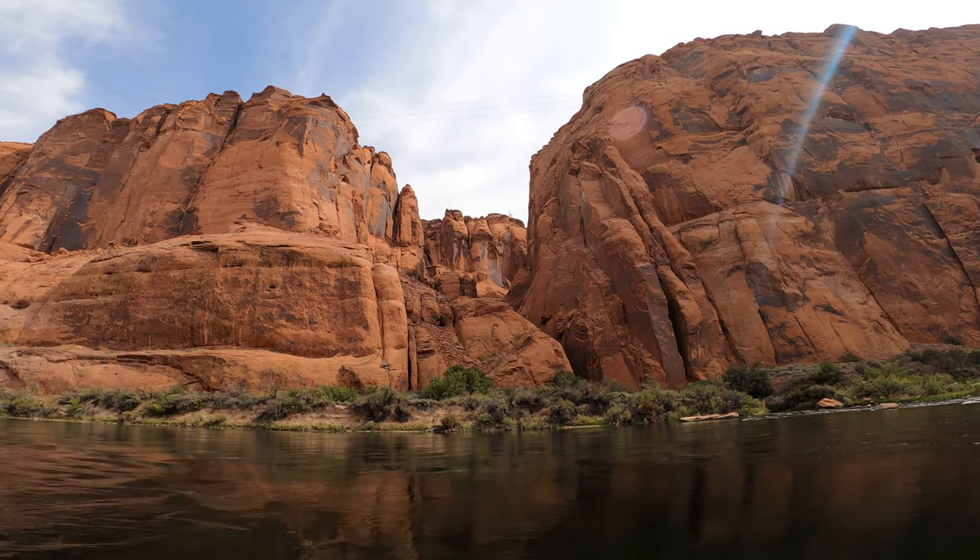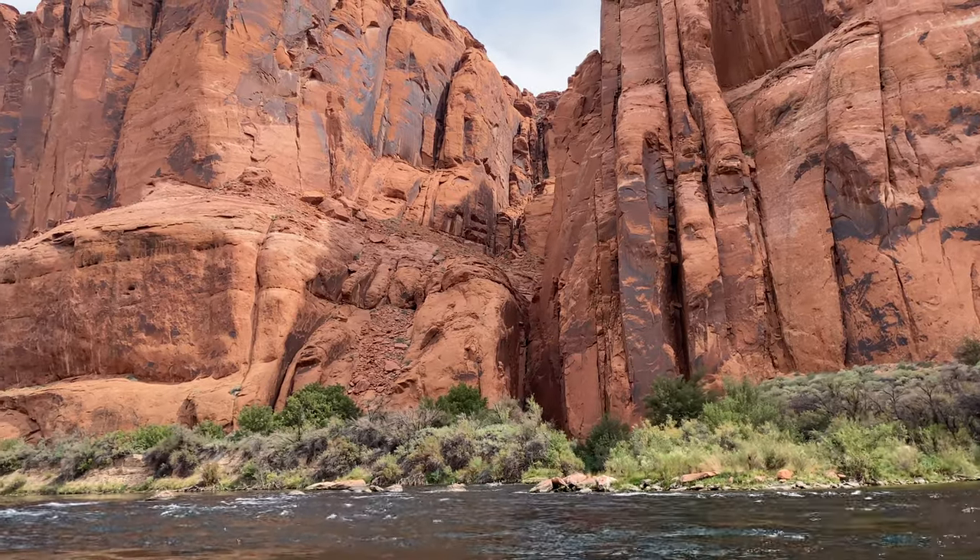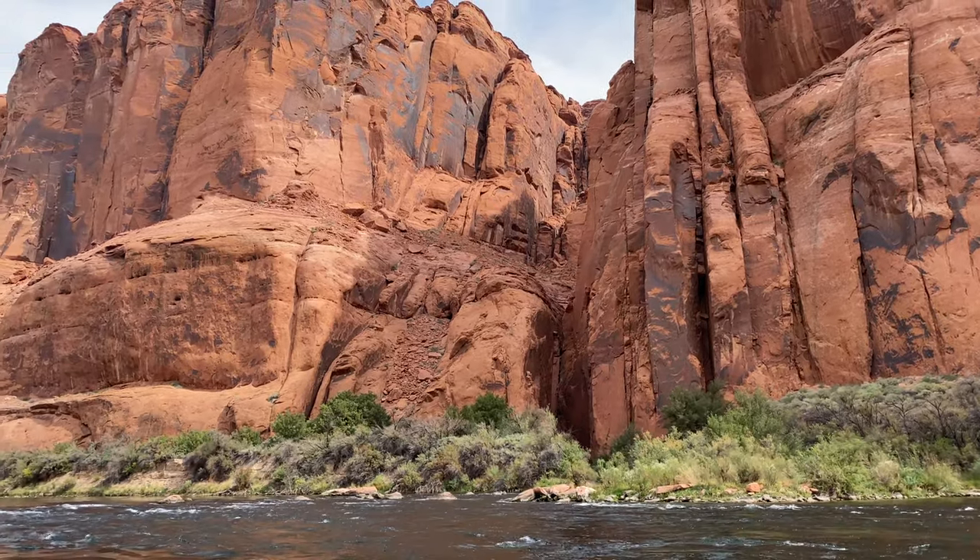This is Honeydraw, a side canyon. According to our guide, if you hiked up it, you'd reach one of the modern wonders of the world — a Walmart Supercenter.